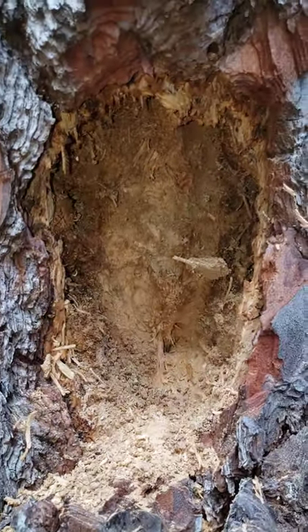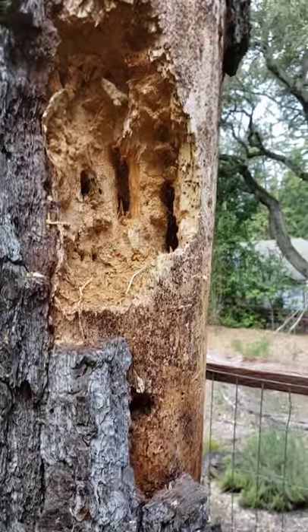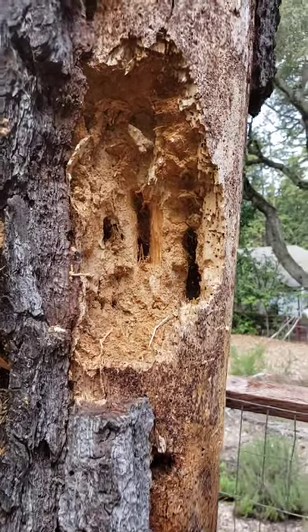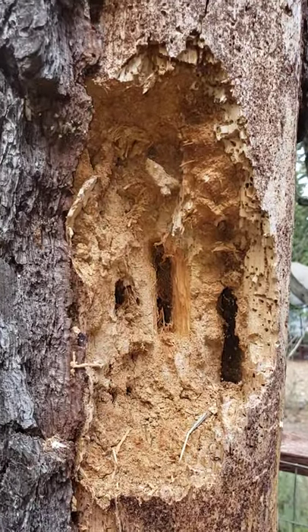It's just fabulous what they're doing. I have got to find a way to represent this in my art. If you have any ideas, let me know down in the comments, because I just think these are absolutely awesome.